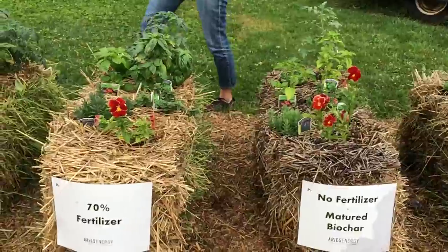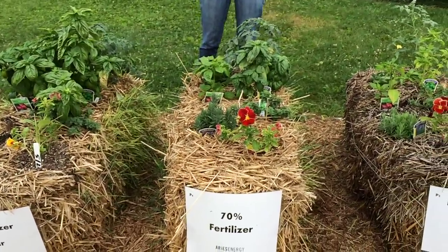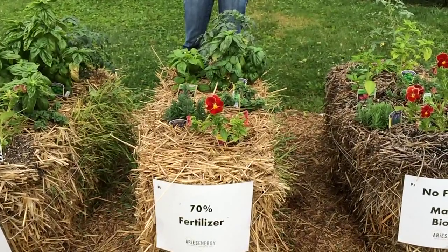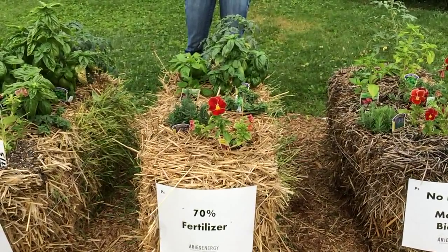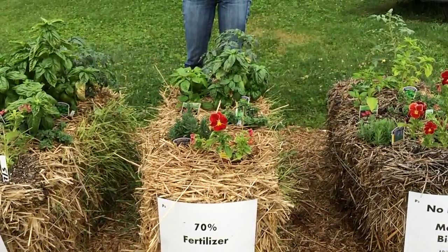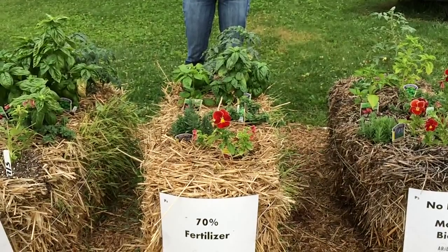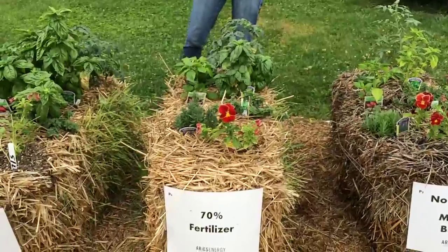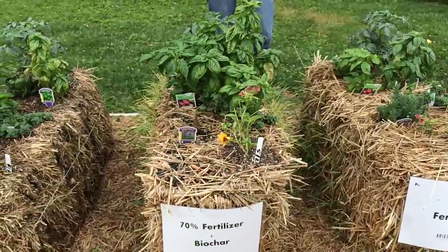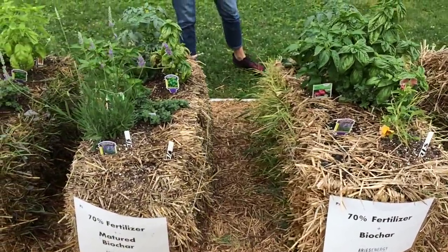The second set of four bales are bales with 70% treatment. We're using 70% of the recommended treatment because we want to prove whether the claims are true — whether Biochar does retain more fertilization or not. The very first bale has no Biochar, just 70% fertilization. The second bale has new Biochar with 75% fertilization.